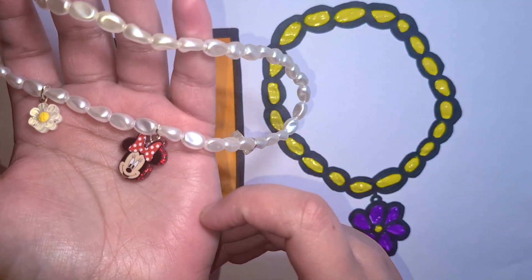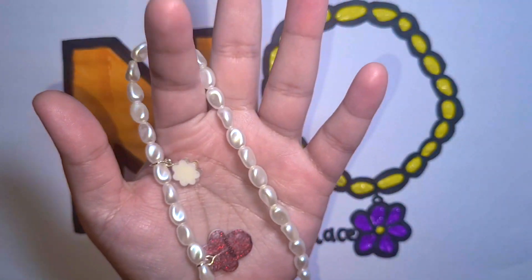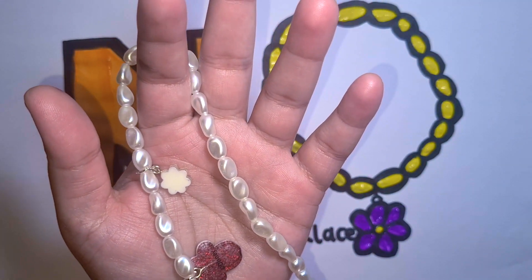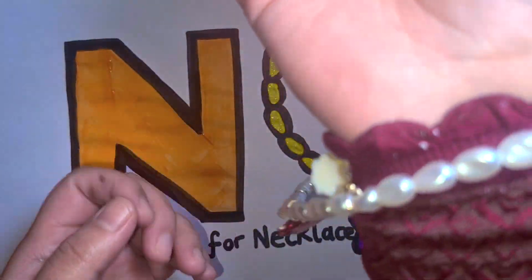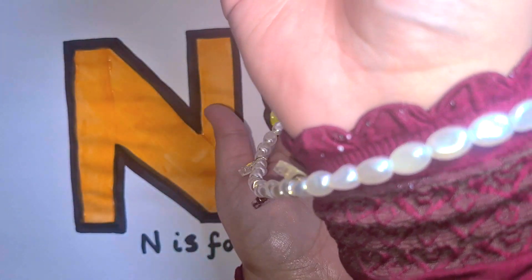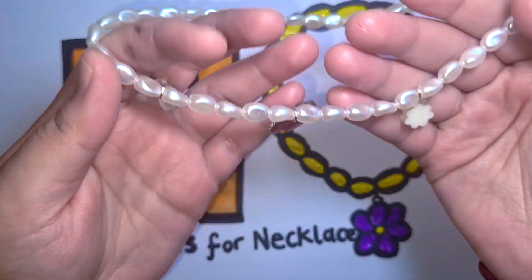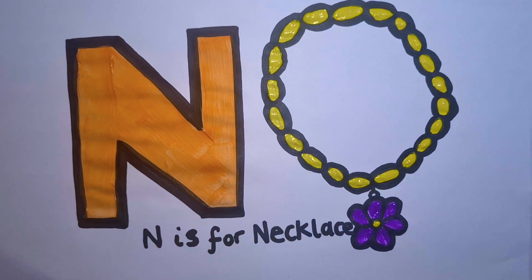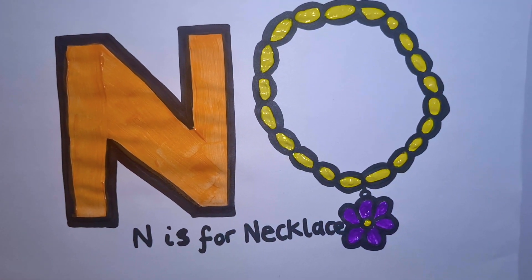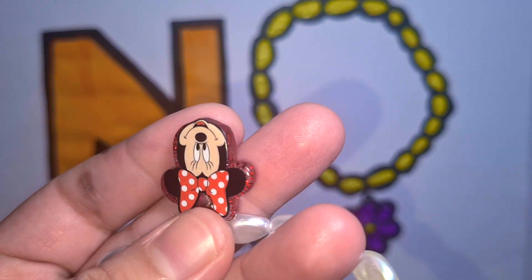Where do we wear our necklace? Do we put it on our finger? No. Do we wear it on our arms? No, no — that's silly, it's too big. We put the necklace on our neck! N is for neck. I love my necklace, it is so pretty.